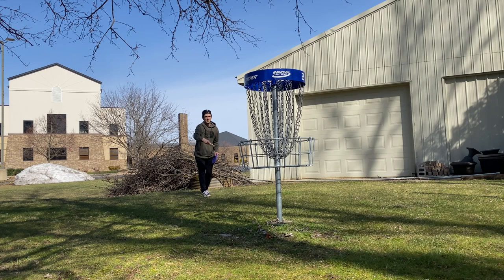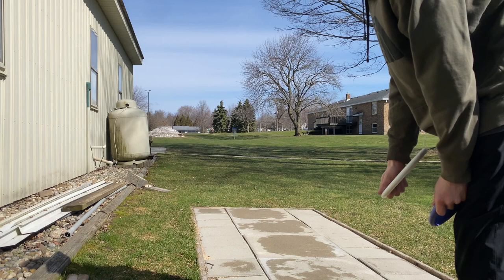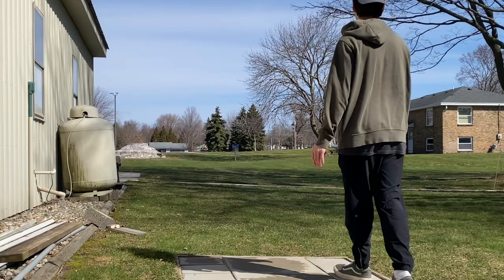All right, this is what I imagined to be the shortest hole in the course — looks like 150. I'm gonna throw two Challengers in here. Here we go first, get a little east around here — nope, too high. Try it again.